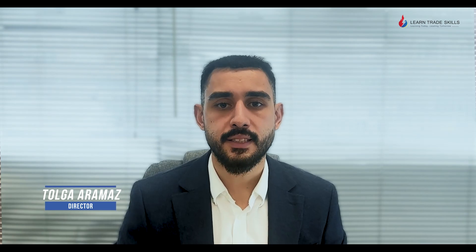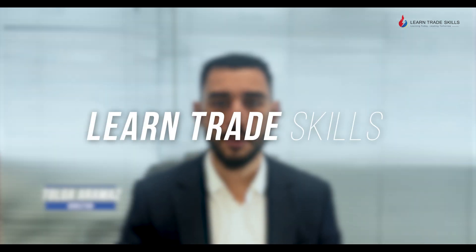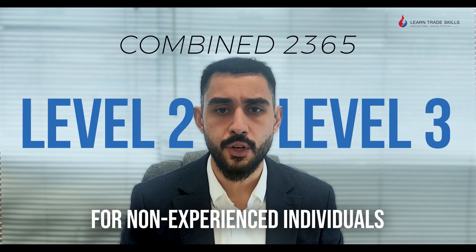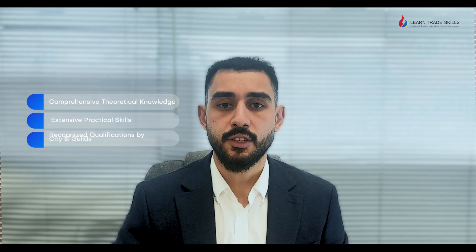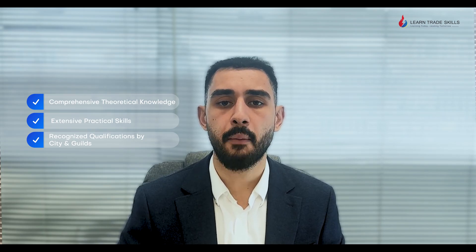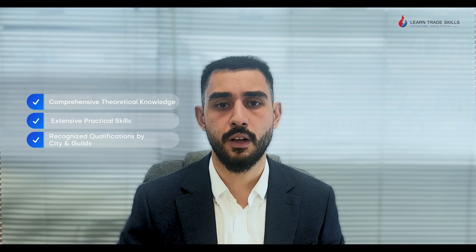Hello, I'm Tolga Aramas, the Director of LearnTrade Skills. Are you looking to start your electrical career as soon as possible? If so, the 2365 package is the perfect package for you. The combined package offers both the Level 2 and Level 3 2365 diplomas, providing a seamless and efficient route into the electrical industry, gaining the knowledge and practical skills you need in one comprehensive program.